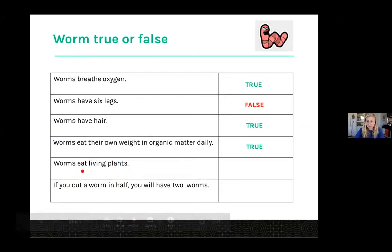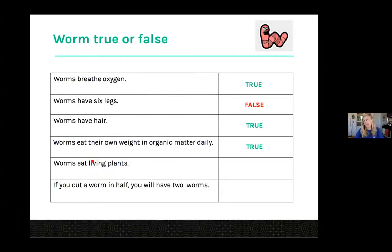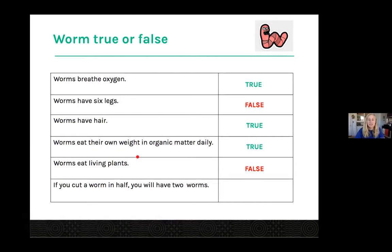Next question: worms eat living plants. So that's like if I had a live tomato plant and put a worm on it and it would start eating that live plant. It is false — worms do not eat living plants. Like I mentioned, they're decomposers, so they really like dead matter. They're the ones eating up that dead matter and breaking it down into beautiful soil.